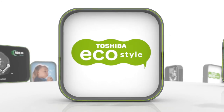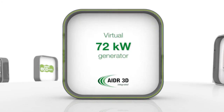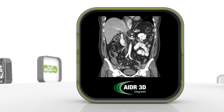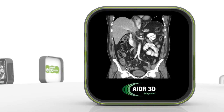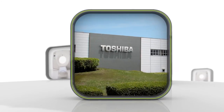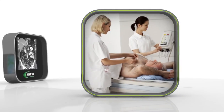With minimum power, you get maximum performance. Using iterative reconstruction, the tube is a virtual 7.5 mega heat unit. The generator: 72 kilowatts. Top scanner specifications that cover every patient. In-room noise is reduced by silent gantry design. Environmentally friendly manufacturing makes this CT 92% recyclable.